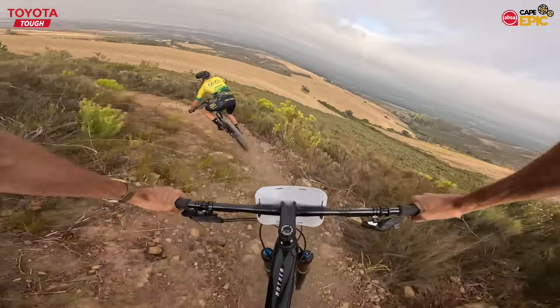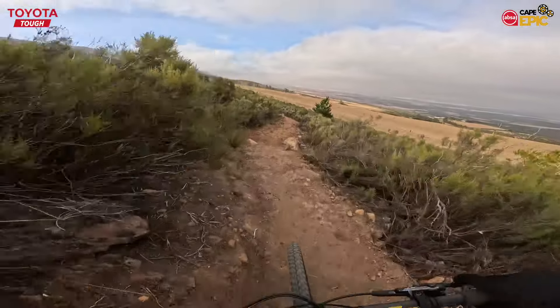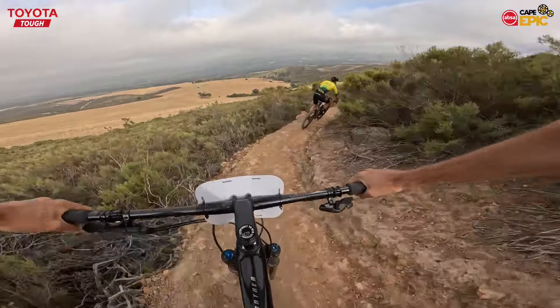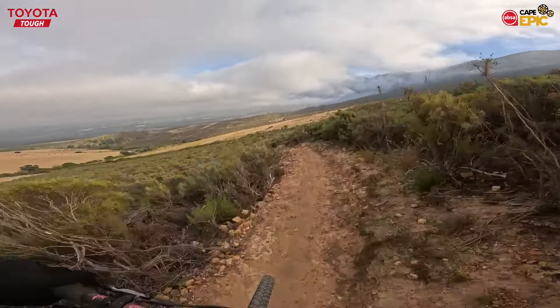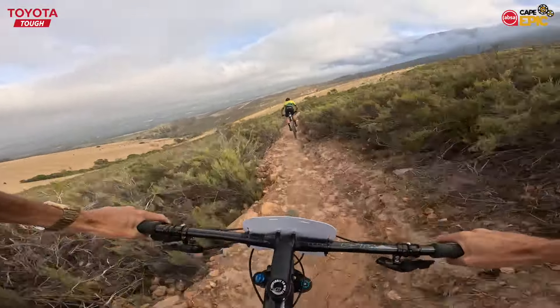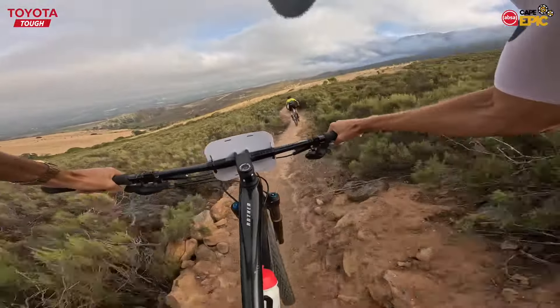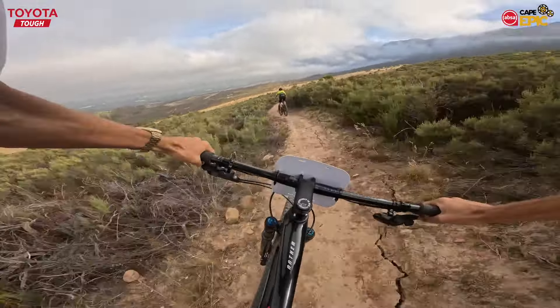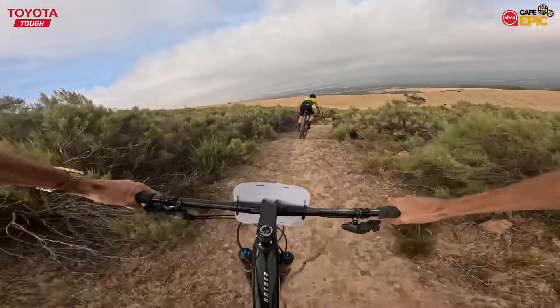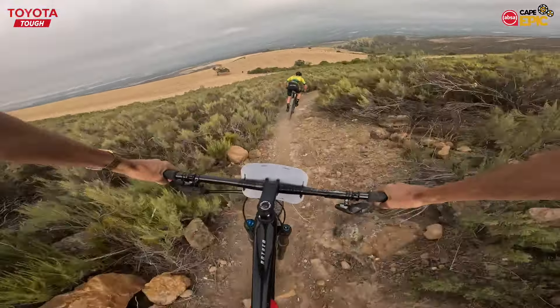We are in the magnificent Tulbagh Valley for Stage 1 of the 2024 Absa Cape Epic and the preview of the Toyota Tough section. With me is Keegan Bontekooning from Krugersdorp, and we are about to rail down the trail — 1.4 kilometers of scintillating descending, thanks to Dion Wilkins, the man with the plan in the Tulbagh Valley. Thank you, Dion, for all the work you've done in creating such a wonderful track. Keegan, let's do this.